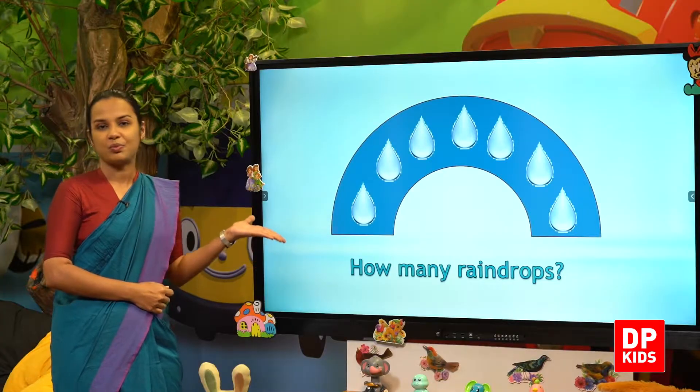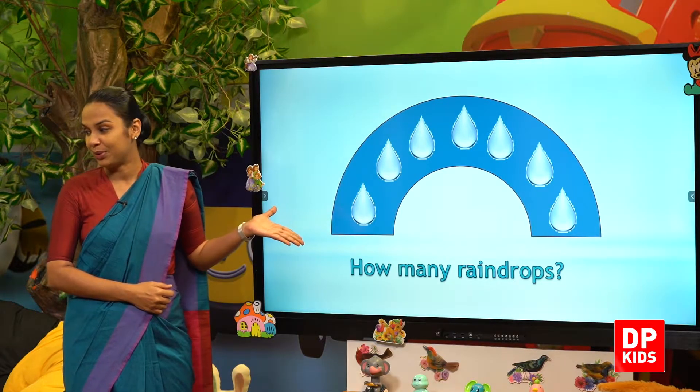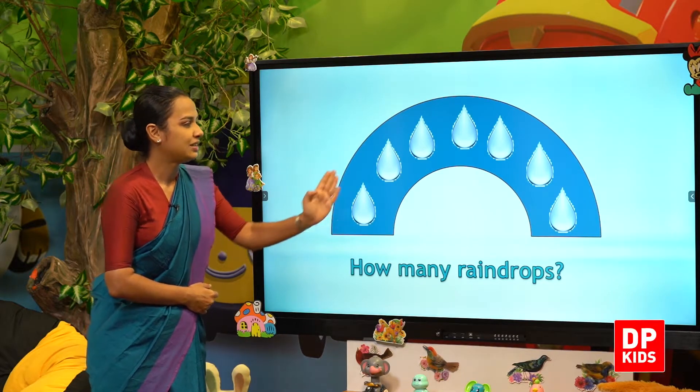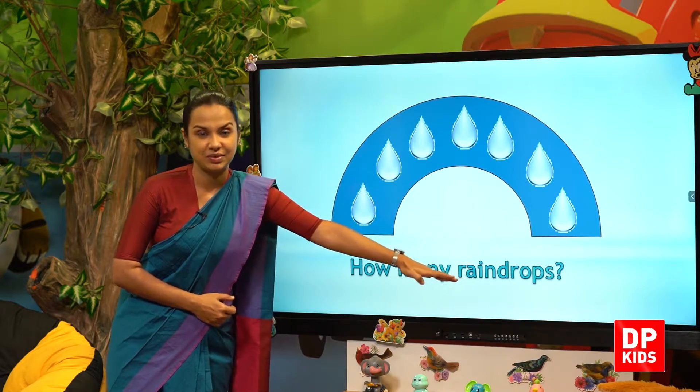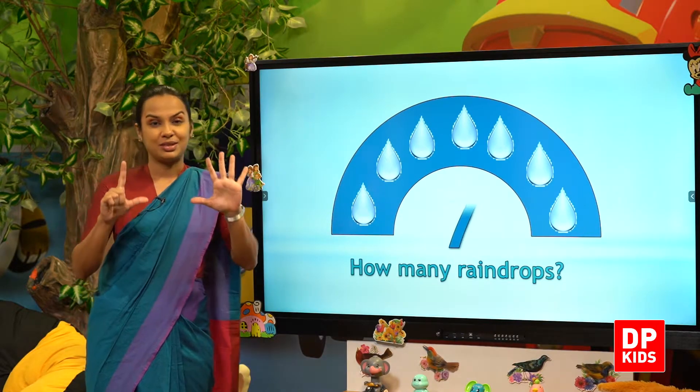Next, raindrops. Shall we count? One, two, three, four, five, six, seven. Seven raindrops.